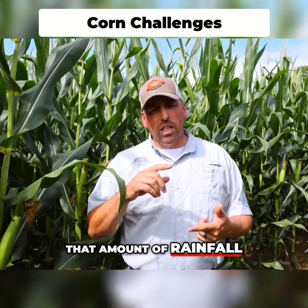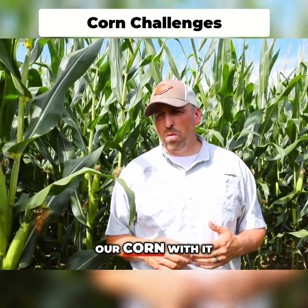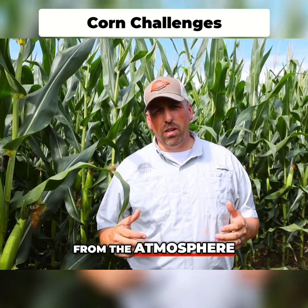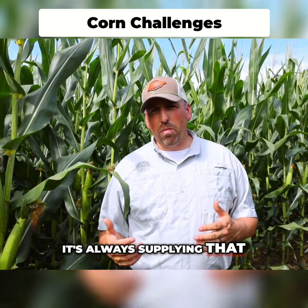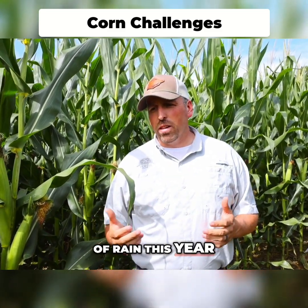With that amount of rainfall, especially when corn hadn't even come up yet, the loss would have been significant. But with Pivot Bio Proven 40, we seed-treat our corn — it grows on the roots and is constantly pulling more nitrogen from the atmosphere, always supplying what the plant needs.